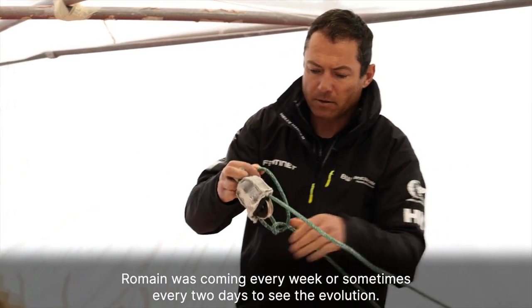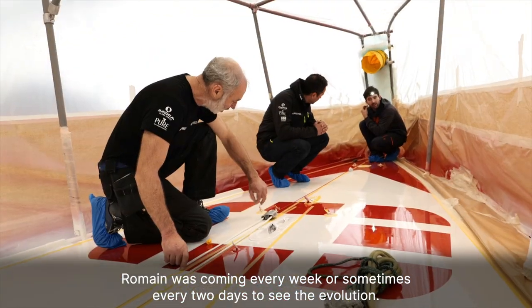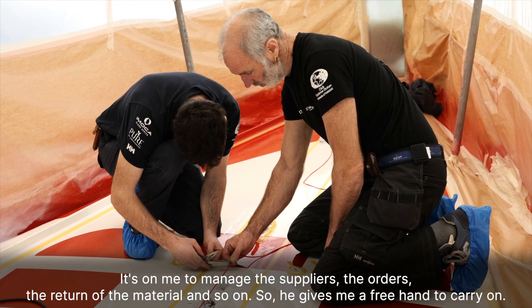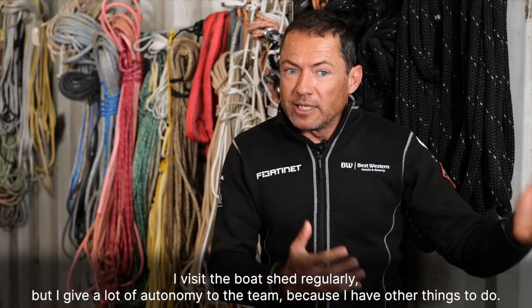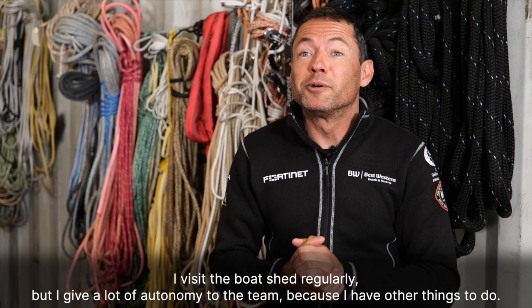Romain was coming in every week, or sometimes every two days, to see the evolution. It's on me to manage the suppliers, the orders, the return of the material, and so on. He gives me a free hand to carry on. I visit the boat shed regularly, but I give a lot of autonomy to the team because I have other things to do.